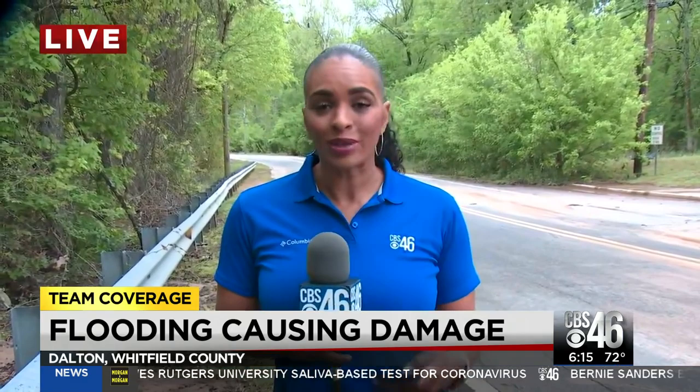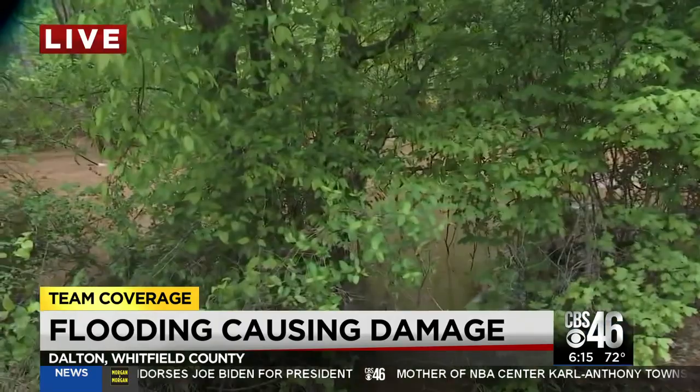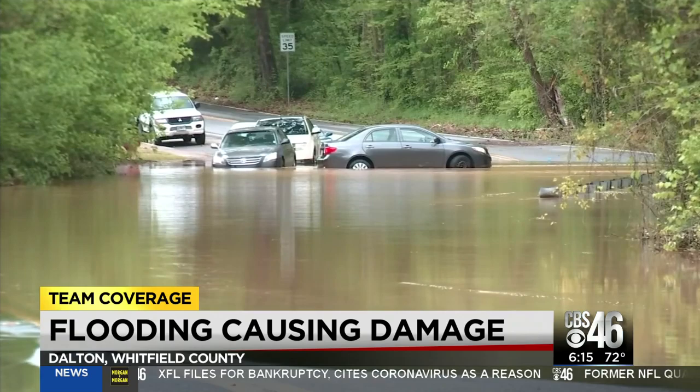trees down and even landslides. Now there are still streets closed, including Underwood Street here. And it's all because this creek got so high that the water spilled over into the road, flooding all of the cars up and down this street. Dalton Public Works said this is the worst rain they've seen in at least 10 years. Mill Creek reached a level of almost 15 feet, which is four feet above the flood stage, causing flooding early morning in Dalton.